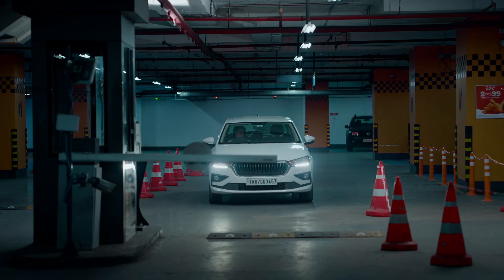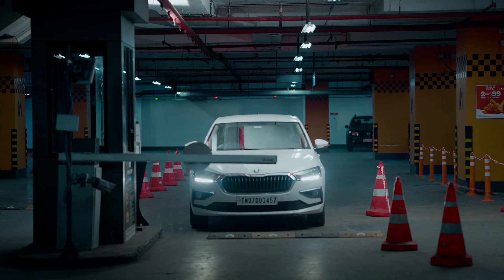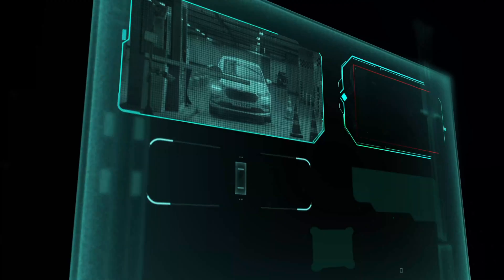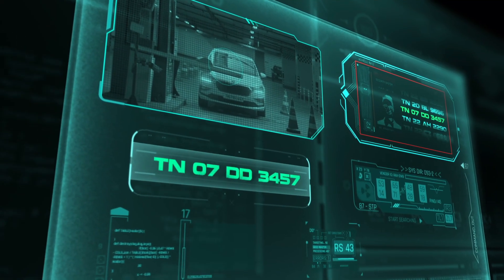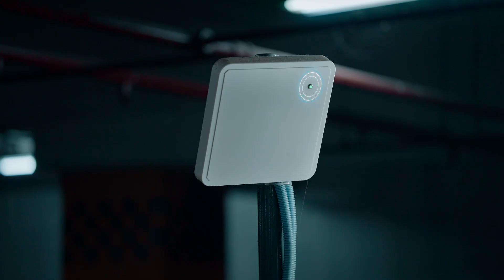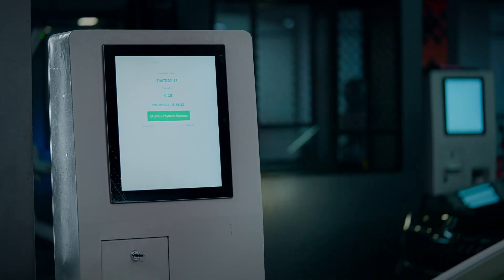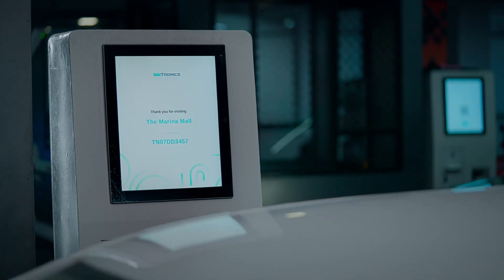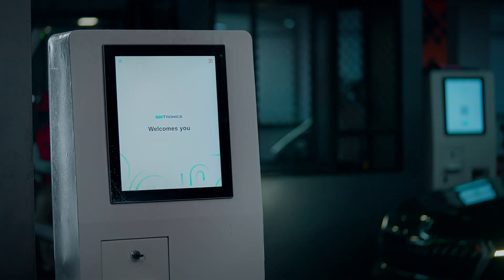At the time of exit, when a vehicle approaches the barrier, the ANPR again captures the vehicle number and matches it with the numbers captured at the entry. Once this happens, the parking fee is calculated and the amount is automatically deducted via FASTag. All this happens for the end customer within just a few seconds.